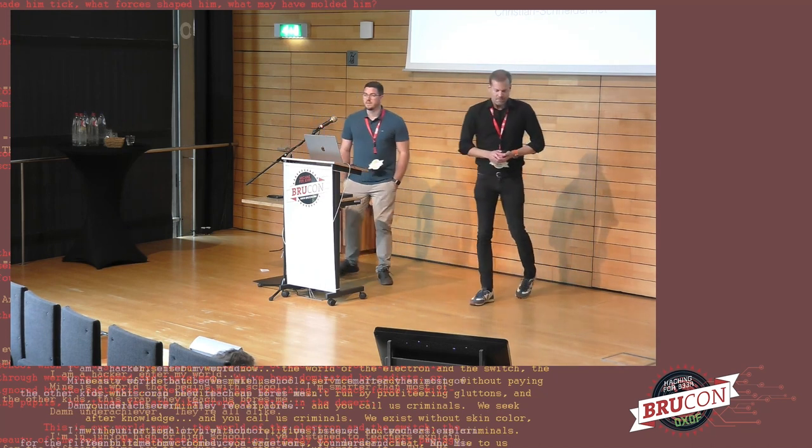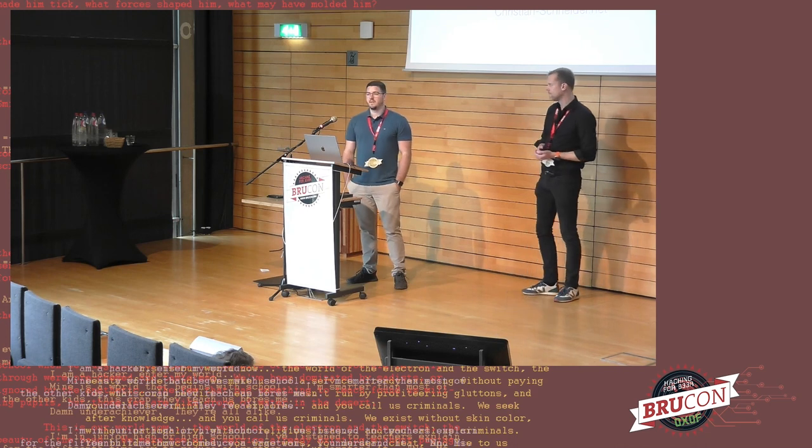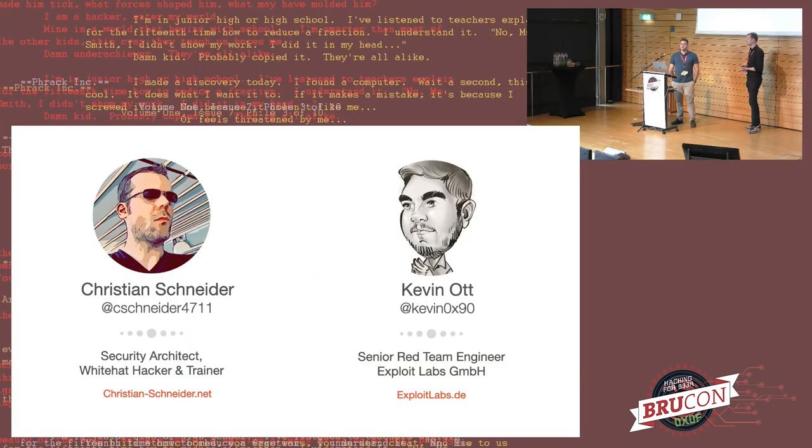My name is Kevin Ott. I'm a senior red team engineer for Exploit Labs based out of Germany. I do mostly red team engagements, a little bit of teaching, some research, and I'm happy to be here today. I hope you can enjoy our talk.